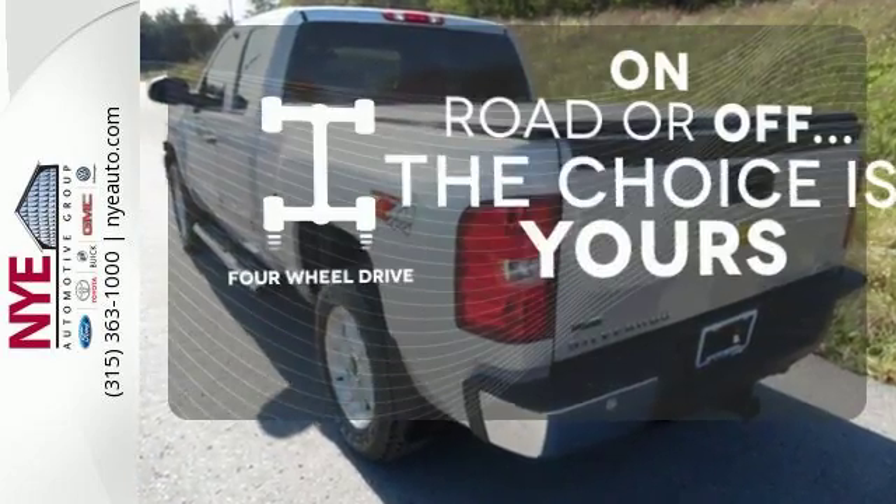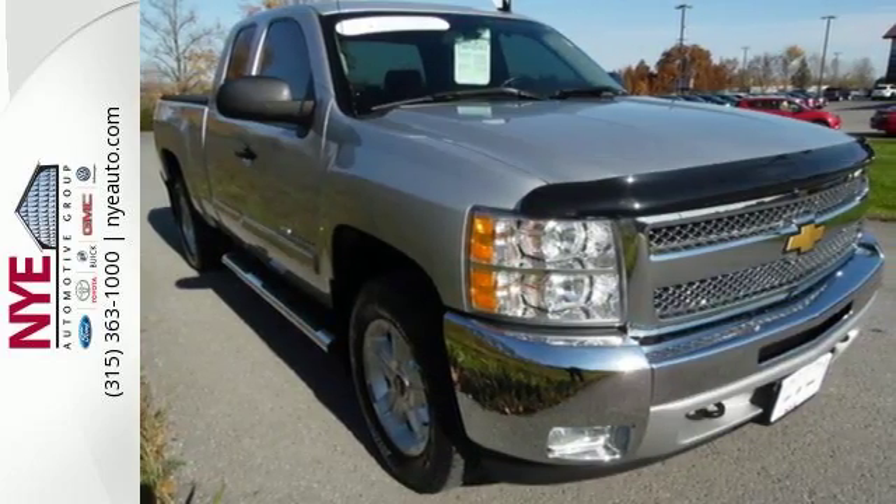The four-wheel drive allows you to go anywhere. Make this truck yours today and come in for a test drive.